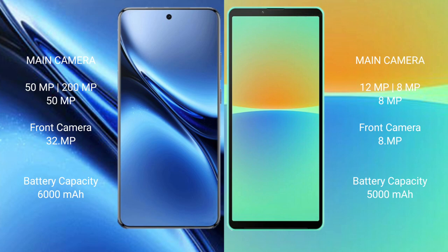Vivo X200 Pro has a 6000mAh battery with 90W fast charging support. Sony Xperia 10 Mark 4 has a 5000mAh battery with 30W fast charging support.